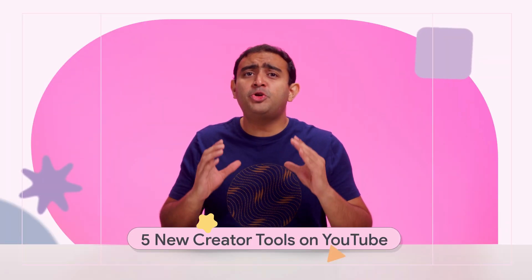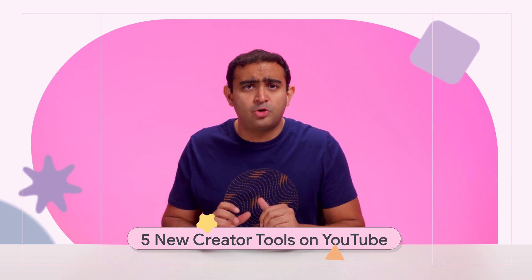Back in September, YouTube hosted Made on YouTube, where five new creator tools were announced.